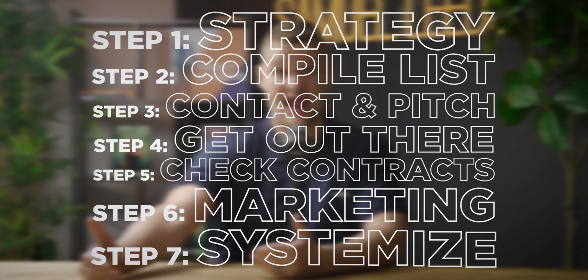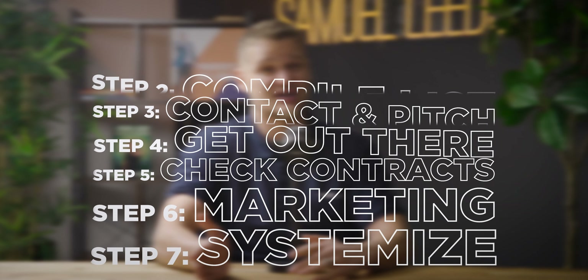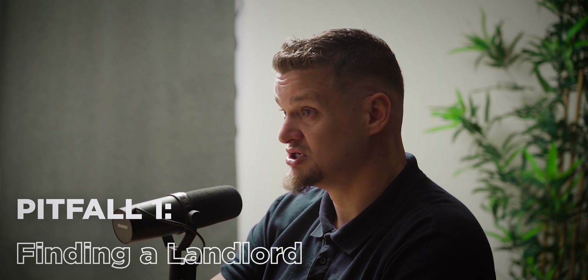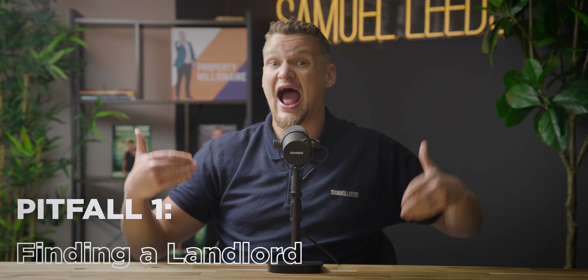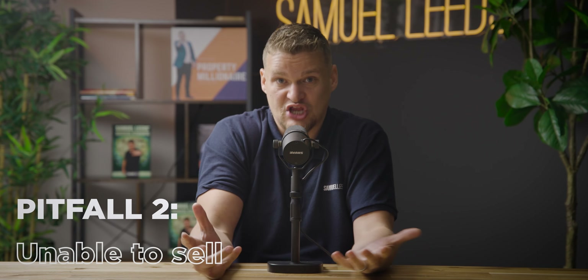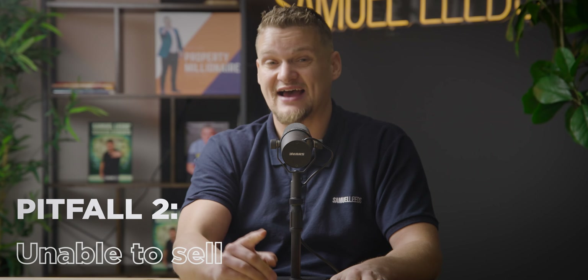Now for the pitfalls. Pitfall one is finding a landlord or agent who's prepared to work with you — that can be challenging, especially when you're new, so you need to learn how to position yourself correctly. Pitfall two is taking on a property but not being able to rent it out. Make sure you do your market research, your due diligence, and have break clauses in your contract.